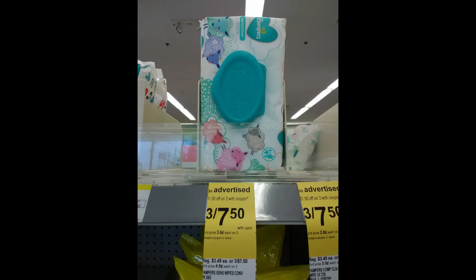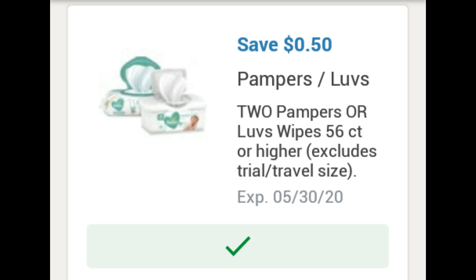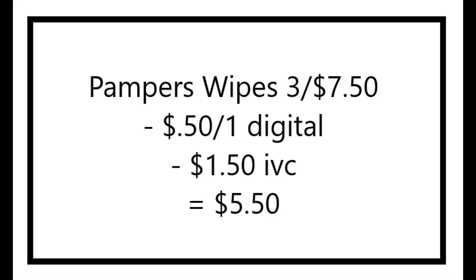Pampers wipes are three for $7.50. There's a 50-cent digital coupon as well as a $1.50 IVC booklet coupon. So if you buy three of the wipes, the final cost would be $5.50.